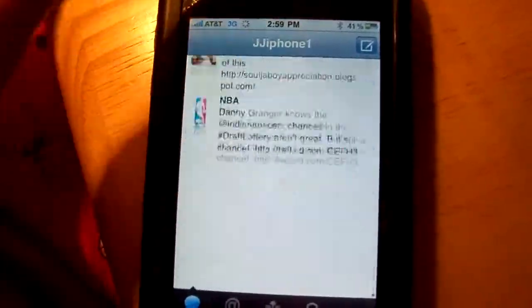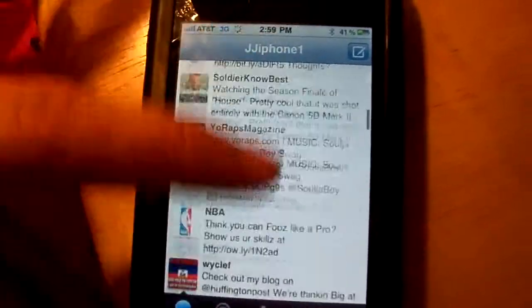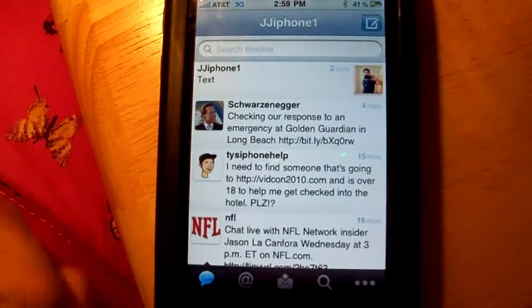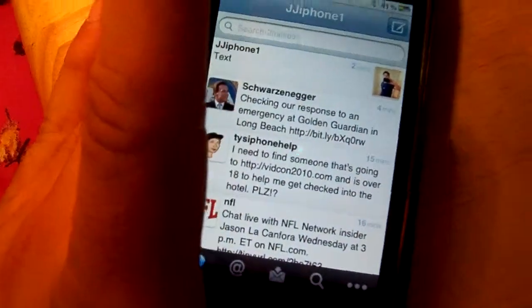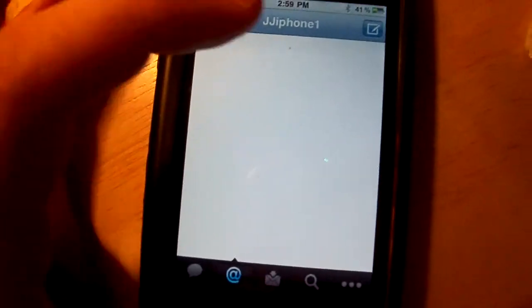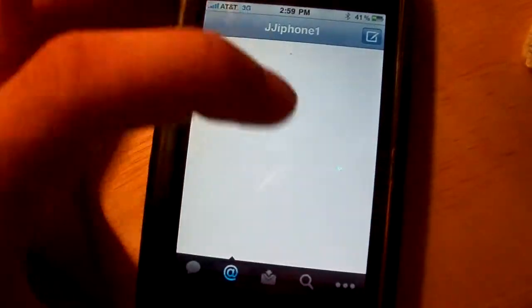It's really easy and really fast to navigate. On the side you have different things — for example, you have the Mentions tab, but I don't have any new tweets right now.